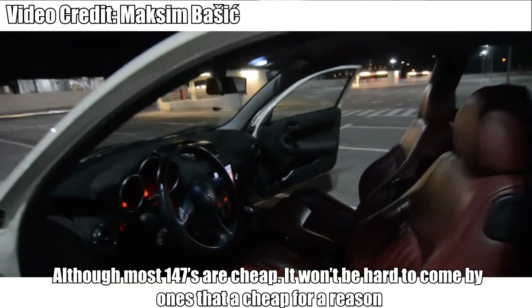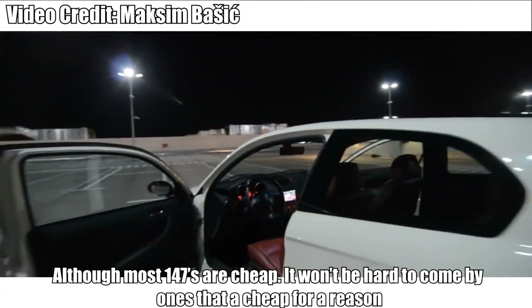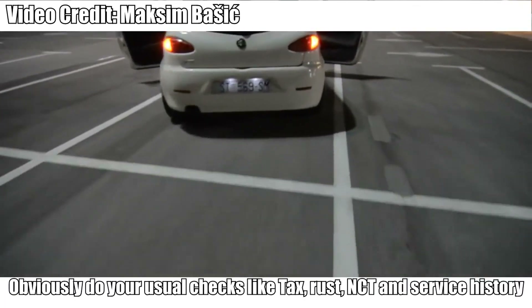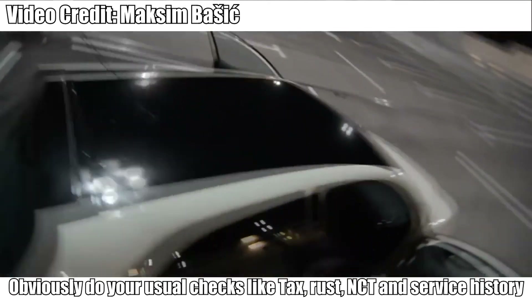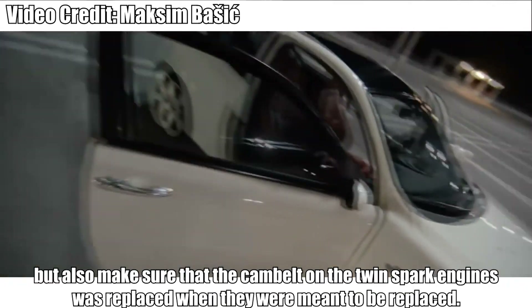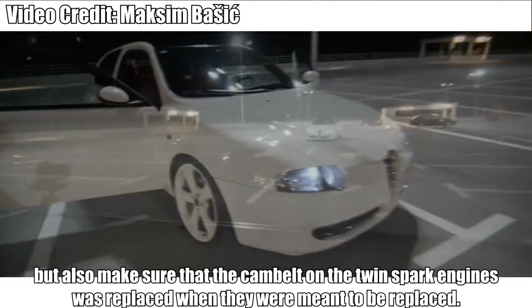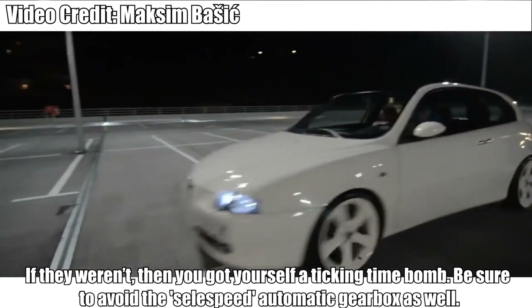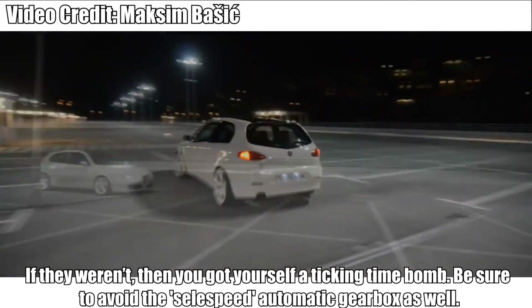Pay a little more and you can get a 2-liter twin spark with 150bhp. Here's what to look out for. Although most 147s are cheap, it won't be hard to come by ones that are cheap for a reason. Obviously do your usual checks like tax, rust, NCT and service history. But also make sure that the cam belt on the twin spark engines was replaced when it was meant to be. If it wasn't, then you've got yourself a ticking time bomb.